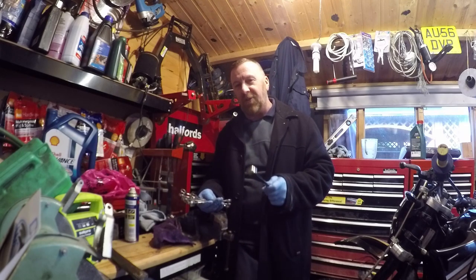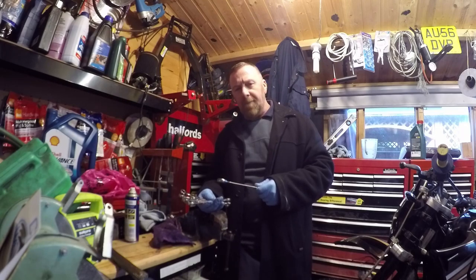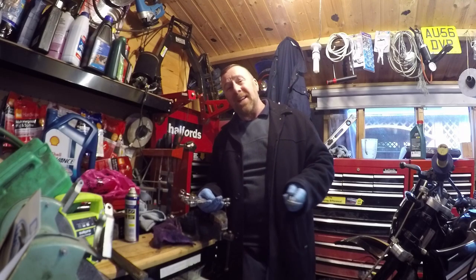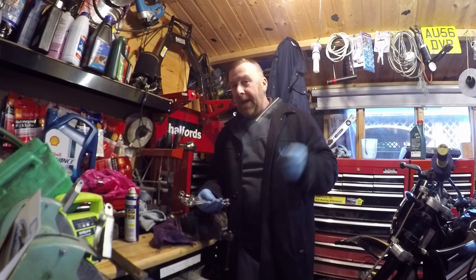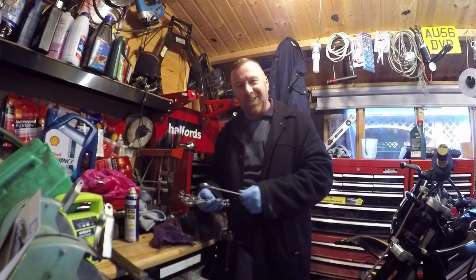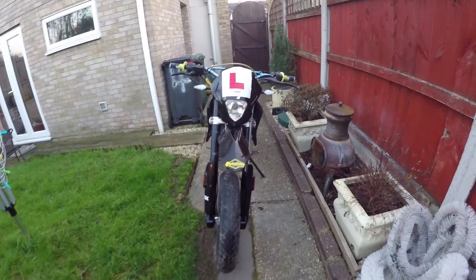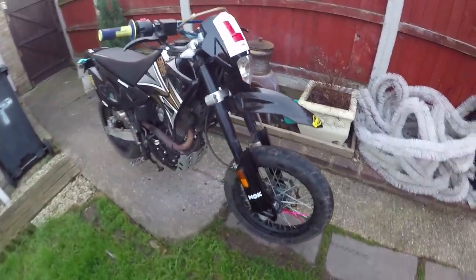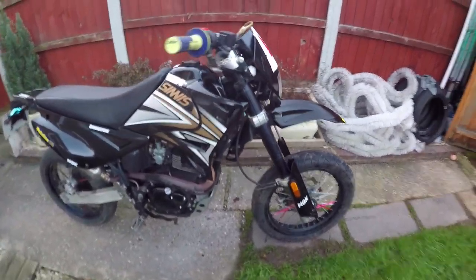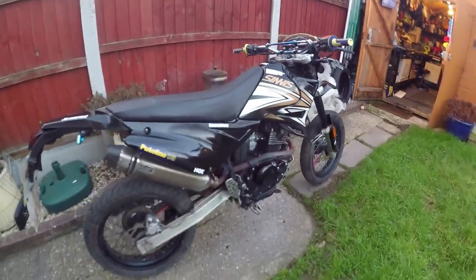I apologise for going off track on this video — it's because I'd got the arse, and I didn't want to make it. Anyway, let's get on with the video. Brake, not clutch. Generally these are quite nice looking bikes. RMR Superbike, Sinus Apache — there are a couple like that, Lexmoto ones as well.